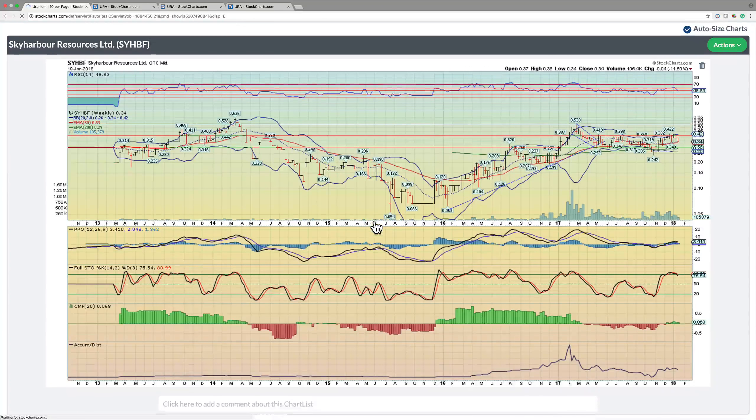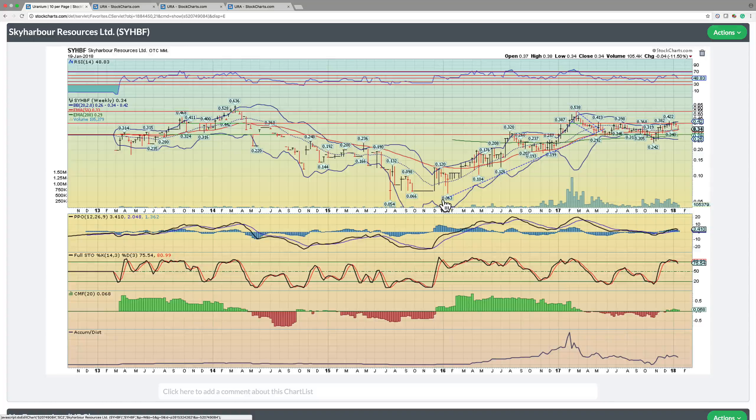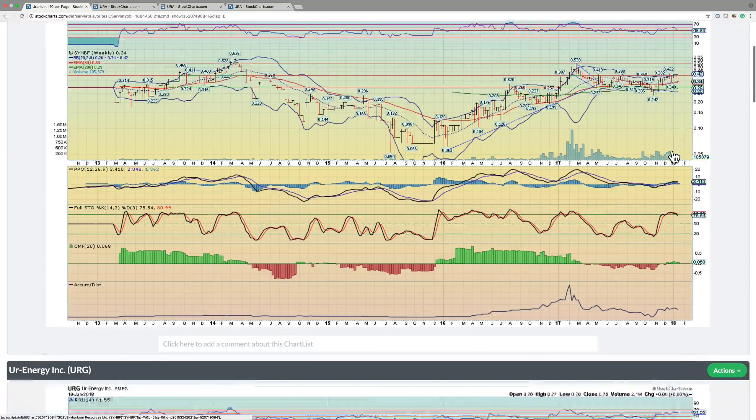Sky Harbor Resources is another very well-managed company, another one that's rallied from 2016 onward. It's been basing for the better part of 2017 and now into 2018 — it pulled back after rallying from 24 cents to 42 cents. That was a nice move. Now it's basically washing some weak hands out, breaking below the 50 on the weekly RSI. I'm a buyer here — any loose ammo I have, I will be adding to or initiating a position in Sky Harbor. Hopefully we'll catch this before it breaks out higher. This has very, very strong long-term potential.